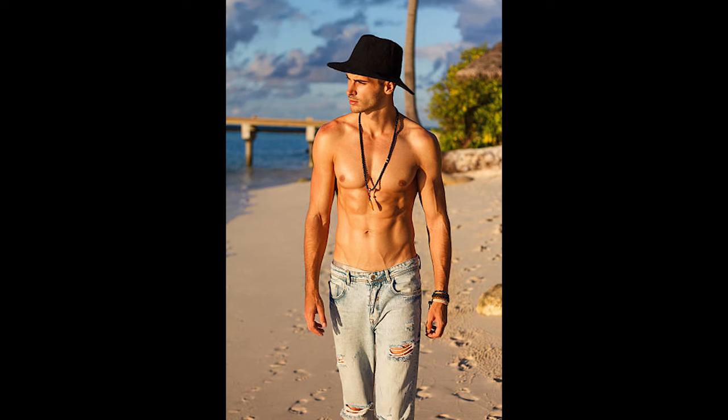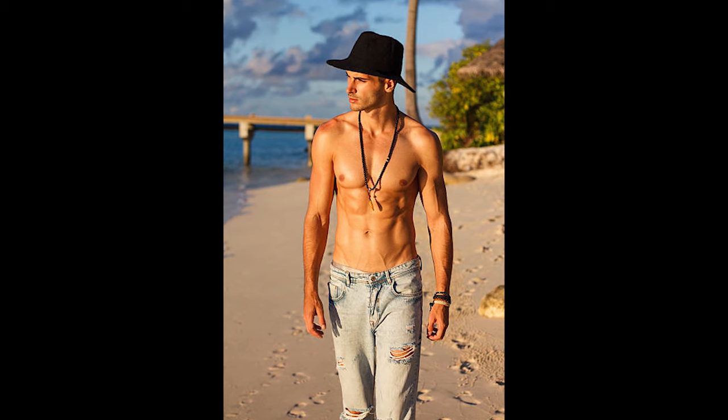My fifth idea for wearing a necklace is just with a bare chest. Sometimes you're swimming or exercising, and it's a great way to show off a bare chest or add a little personality and style to a bathing suit or a beach day. It's another great way to wear a necklace.